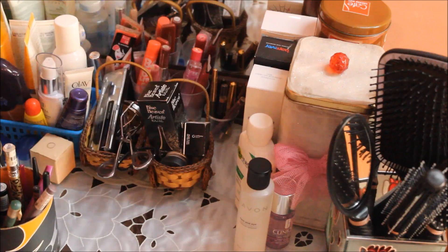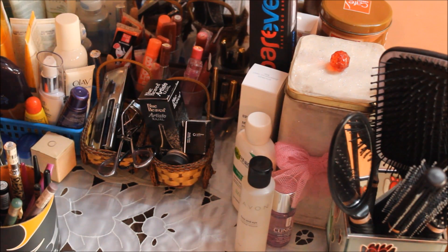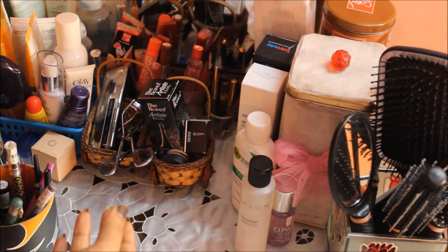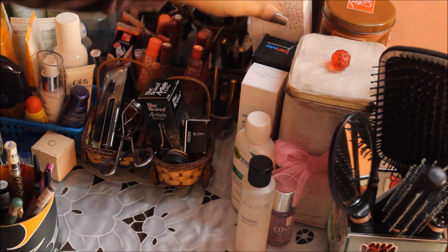Pram number two has gel liners of all sorts. Here I also have some more daily care stuff — this is Bare Ever, which claims it can reduce hair growth, so I'm trying that out. Then I have my Elastic Pore Cleanser, which I'm currently trying out as well.